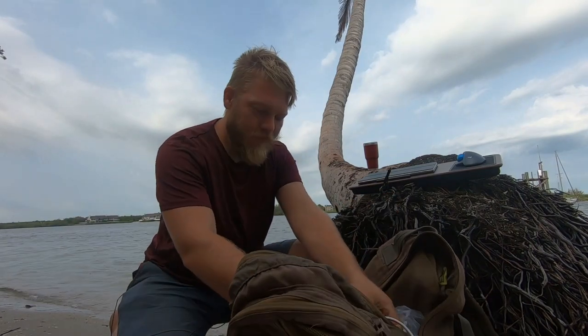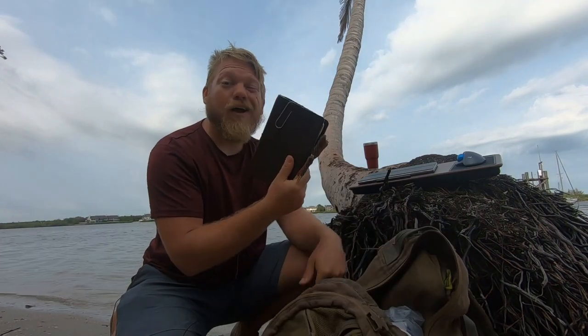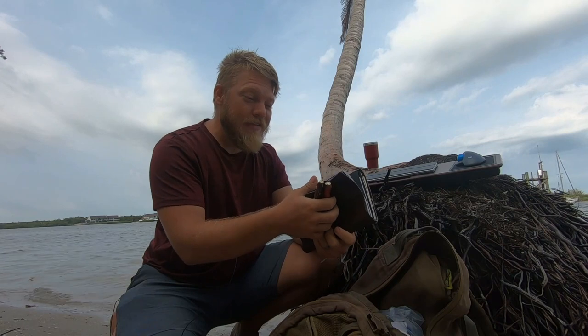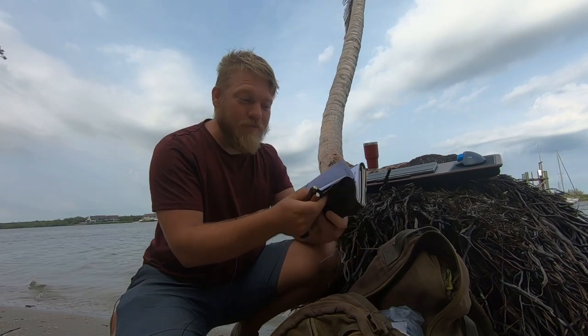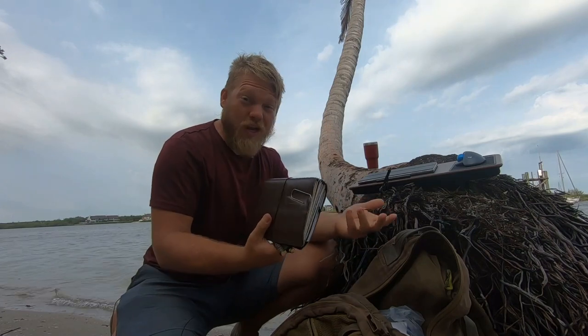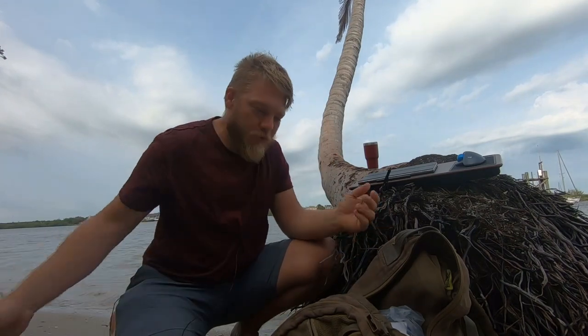A Kindle — just in case I want to escape for five minutes and read about something. This is also water resistant. And I have a travel journal that I'm supposed to write ideas down in. But if you've listened to me for very long, I hate paper, so I never end up using it because it gets ruined.